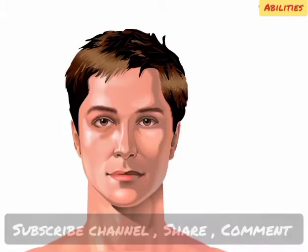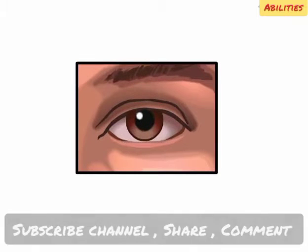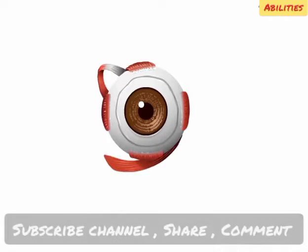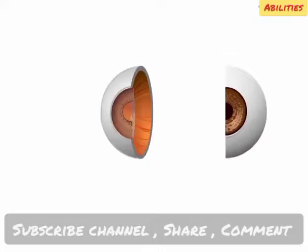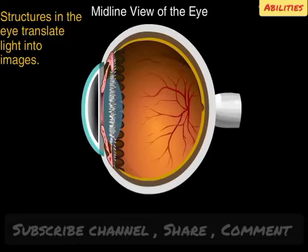Vision is the dominant sense for most people with sight. The organ of sight is the eye. Think of it as a slightly irregular, hollow sphere that takes in light and translates it into images. If we enlarge the eye and look inside it, we can discover how that's done. Inside the eye are various structures working together to create an image the brain can understand.